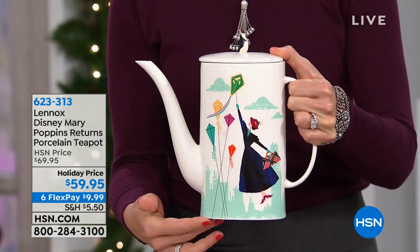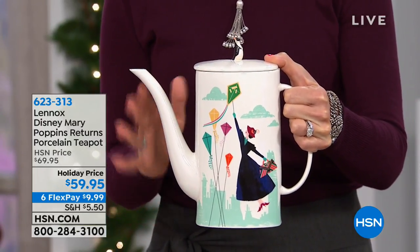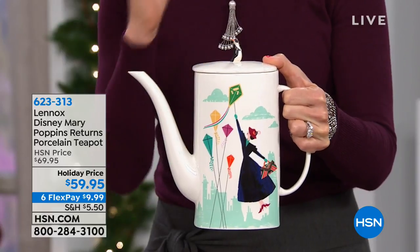Large size teapot. You can use this for coffee, you can use this for hot chocolate — you don't have to just use it for tea.